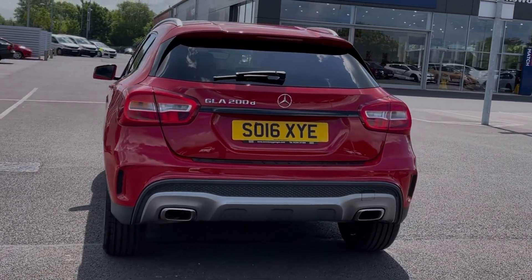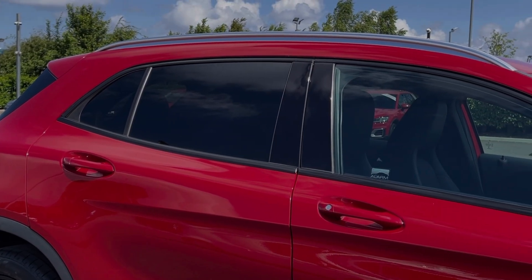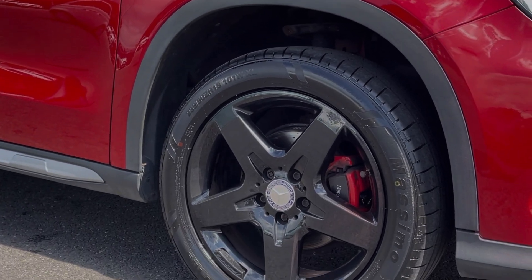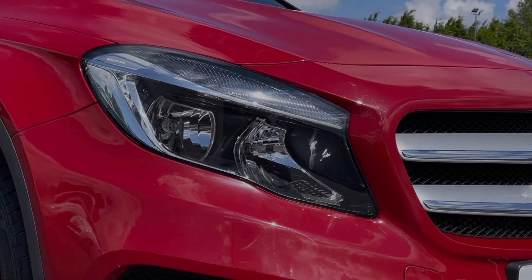The car is finished in the fantastic Jupiter Red Gloss paintwork — this looks incredible — paired with the rear privacy glass and aluminium roof rails. The car also sits on those incredible 18-inch gloss black alloys with the contrasting red brake callipers. The GLA also benefits from automatic halogen headlights.